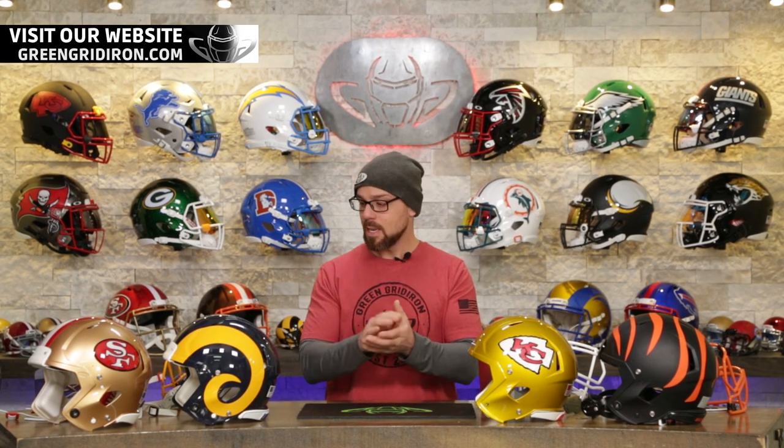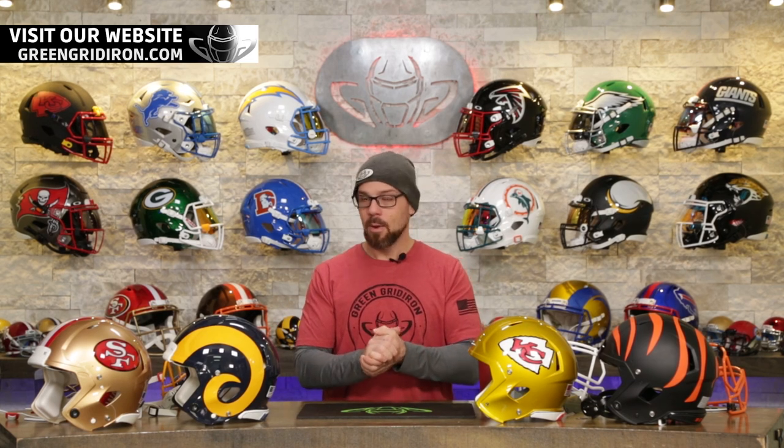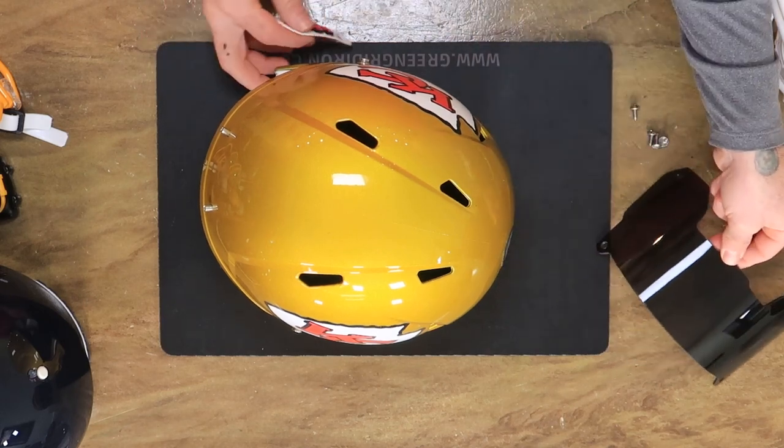As I build them, I'm going to talk about what it is that I'm doing with each one, and then when the video is over, we are going to photograph them and list them on our website. If you're watching this after Saturday, they'll probably already be sold out, but you never know. If you want to get your hands on one of these, go to GreenGridiron.com and get to it.